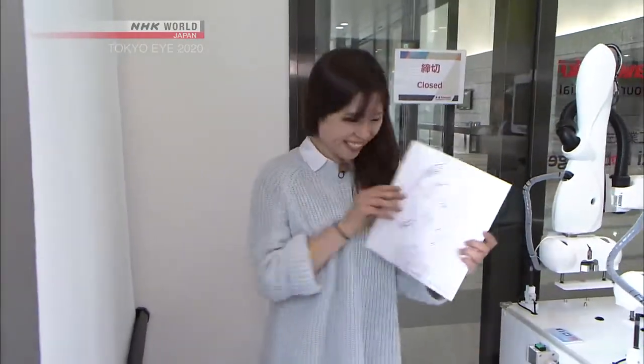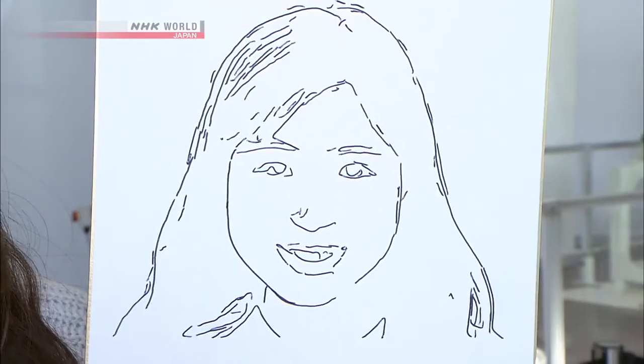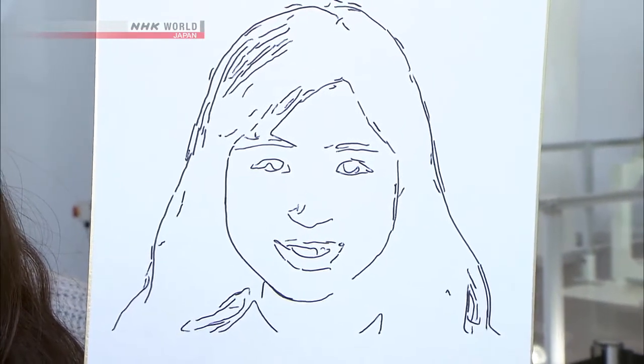Wow, look at this. This is amazing. Does it look like me? I feel like it's just the best souvenir you can get. It's just Japanese technology — it's just so cool.